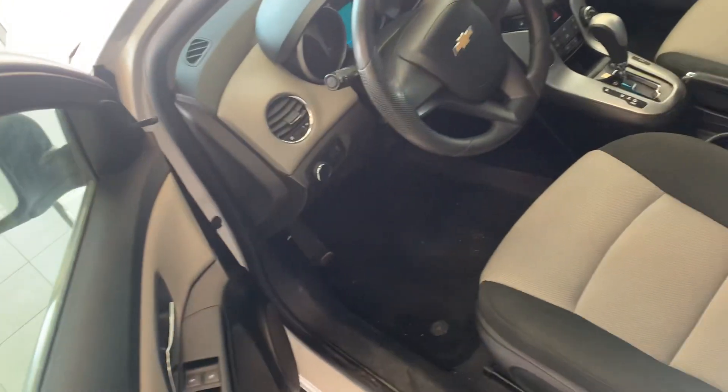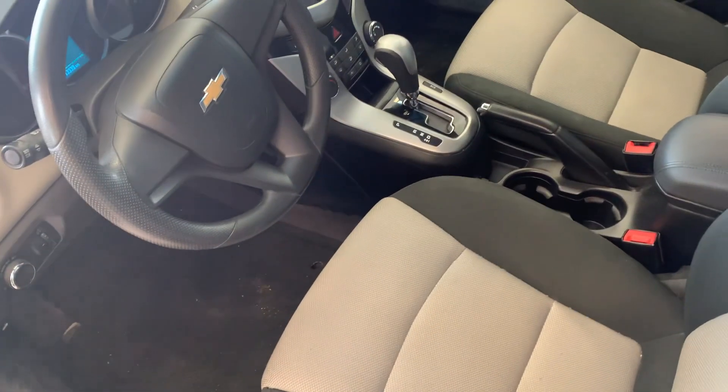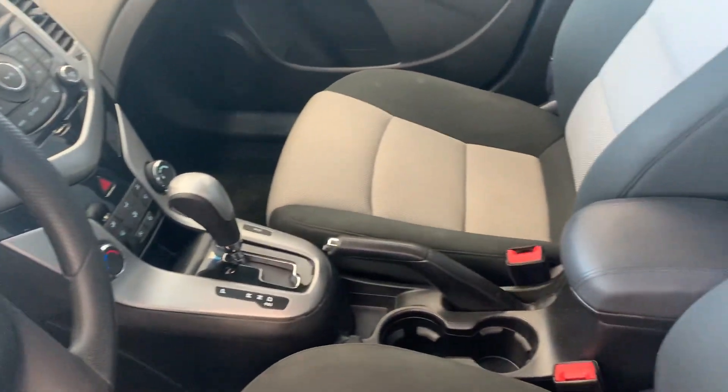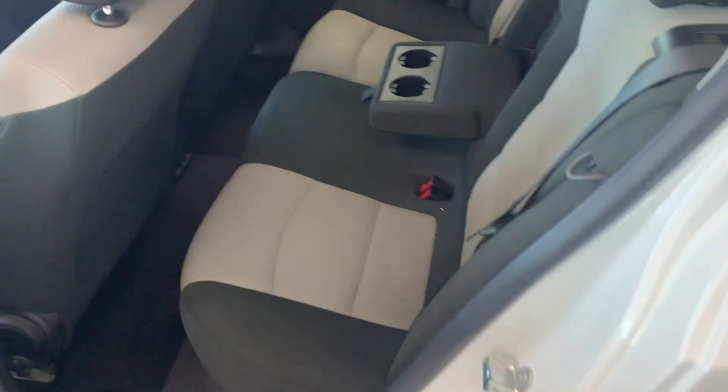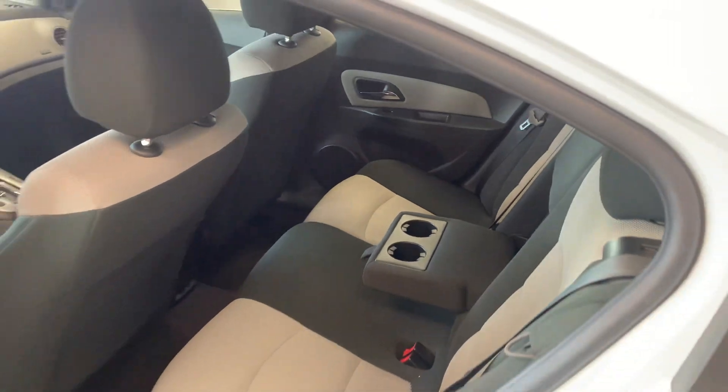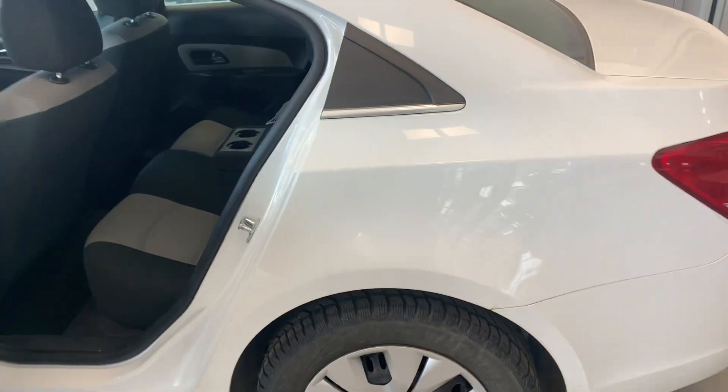You're going to have manual seats with cloth seating as well — really nice car. This is a fresh trade, so we just got this in, meaning you're one of the first people to actually have a look at this. There's also plenty of space in the back.